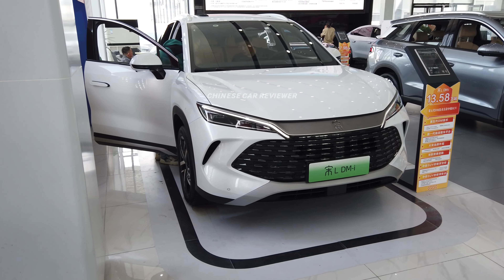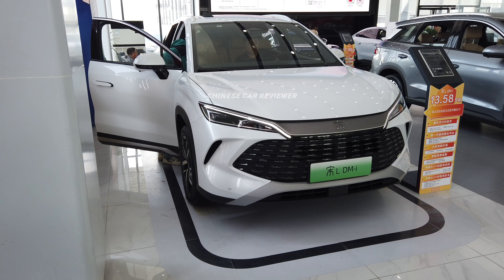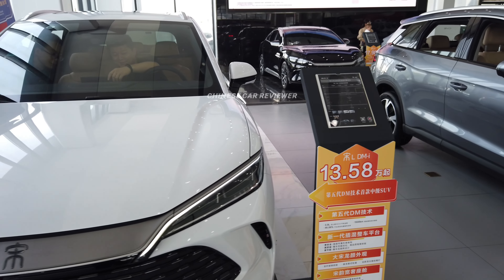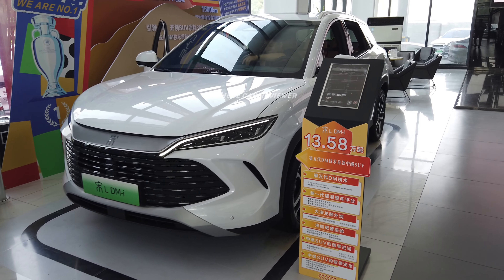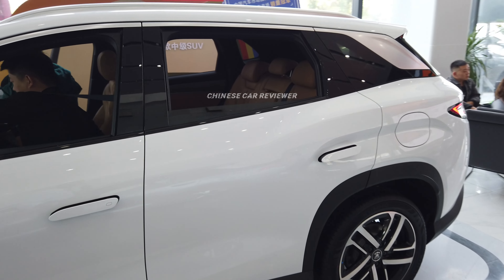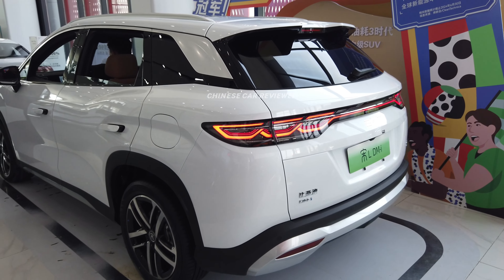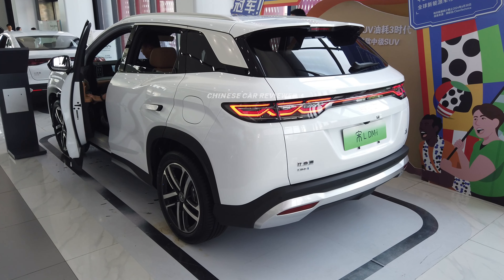If you want to import this vehicle from the Chinese local market, let me know — I will give you the best FOB price. We only have the left-hand drive version with the English interface, and the price is very reasonable. This is a rear-wheel drive version with a 1.5-liter engine along with a 12.9 or 18.3 kWh battery pack.